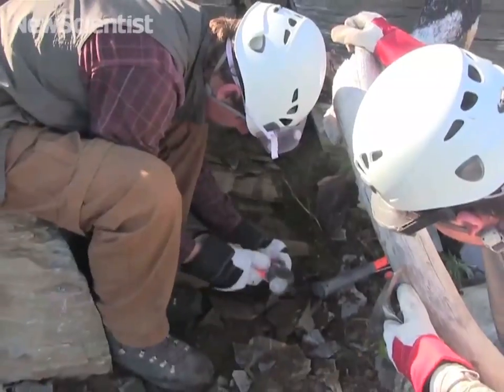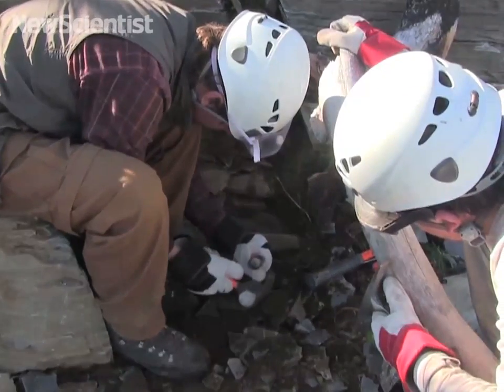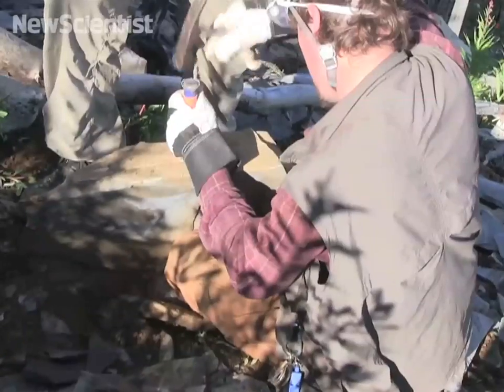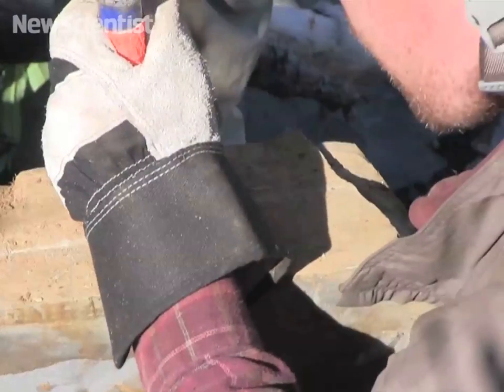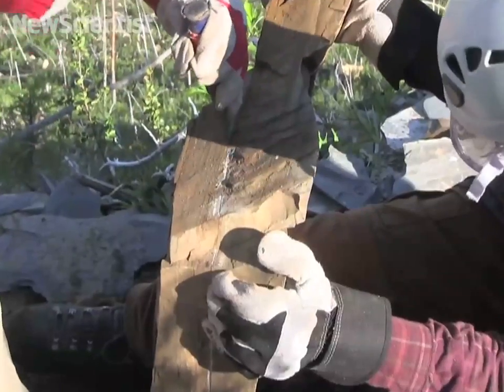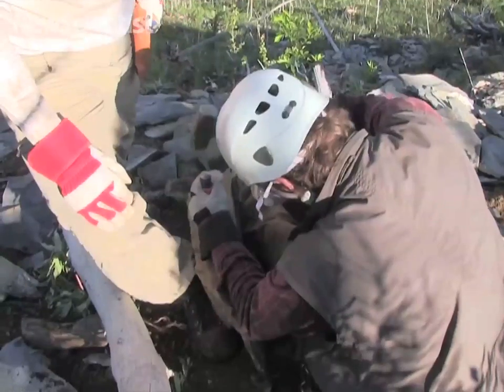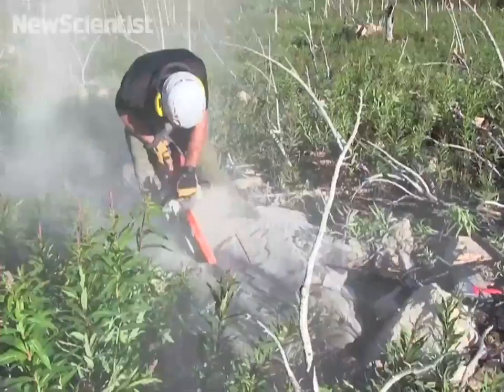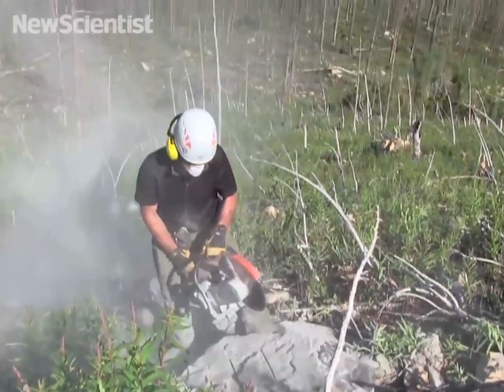We then extracted small blocks directly from the outcrop and split them using chisels and hammers. In other instances, we had to use a rock saw to safely extract particularly important fossils from the blocks they were preserved in.